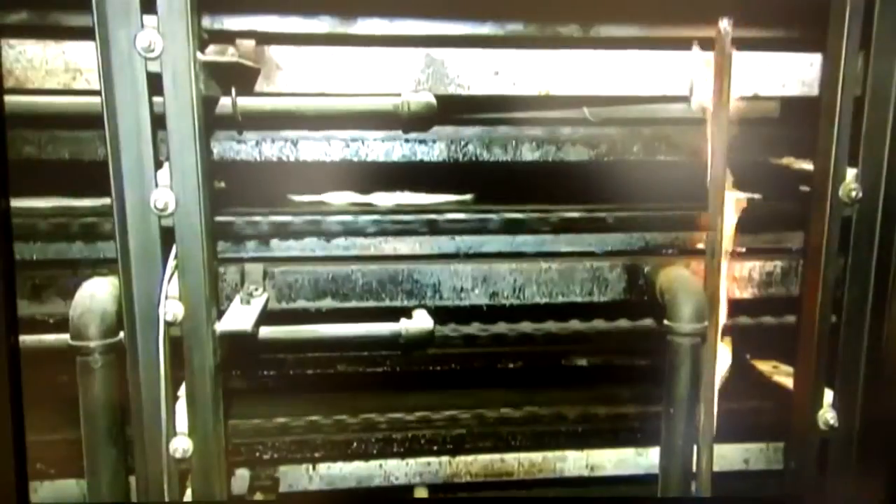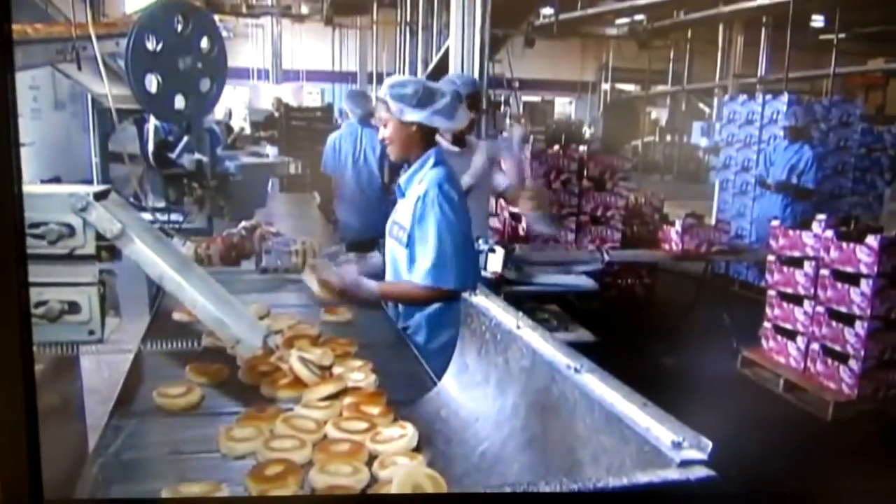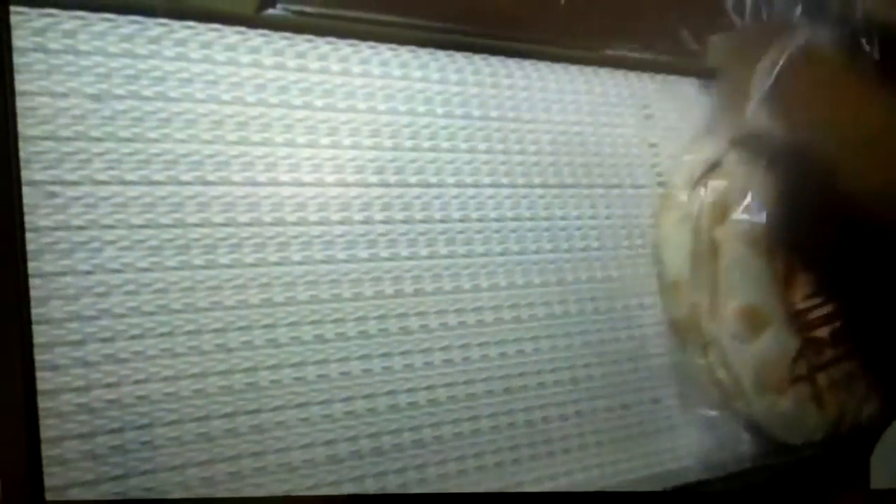We're Lebanese. These ovens crank out baked goods six days a week. Everything here today will be out by midnight, to food service vendors that supply restaurants, cafeterias, and supermarkets throughout New England and as far away as New Orleans and Ohio.